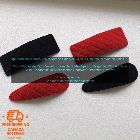The clips are made of high quality materials and construction. They're sturdy enough to hold your hair in place, but they're also gentle on your hair. You can wear them all day long without any discomfort.